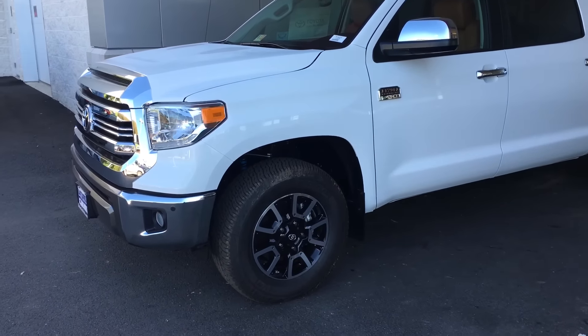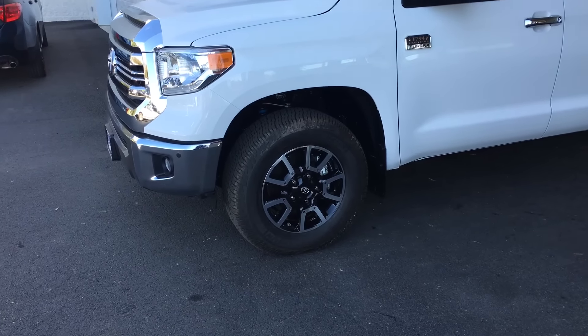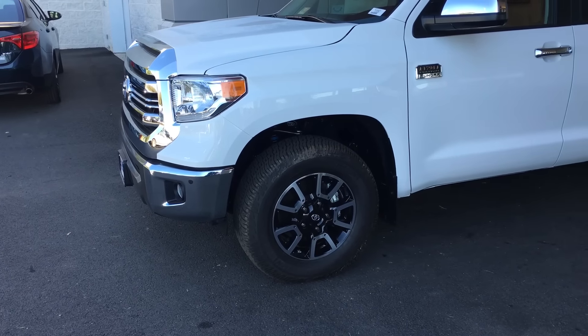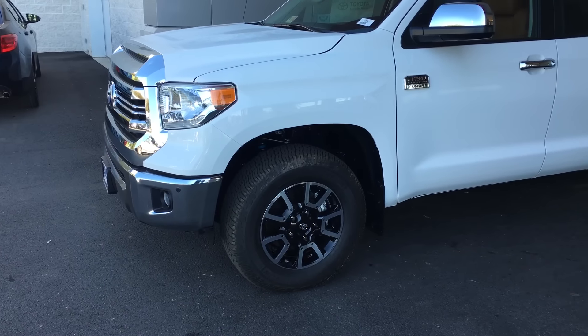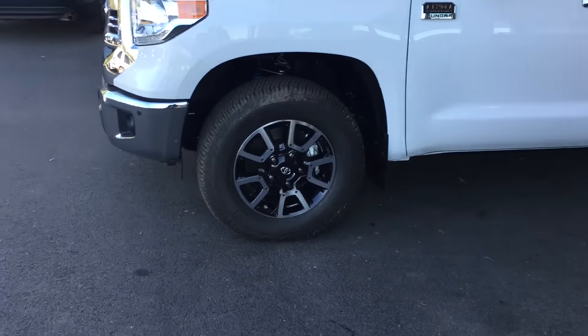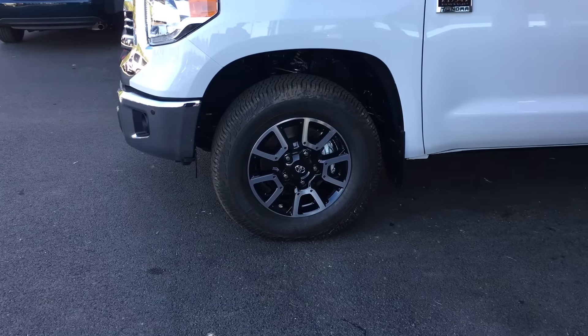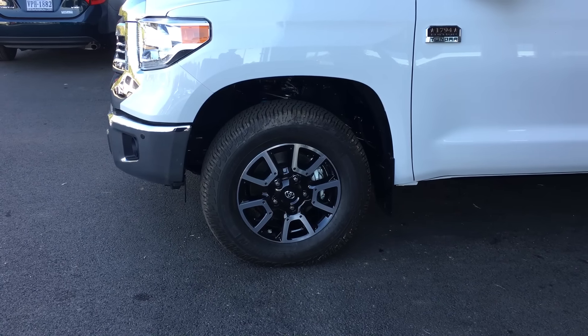Right off the bat you'll notice the wheels have changed ever so slightly. It's the off-road wheel with Michelin tires, which add a little bit more grip than your standard tires in mud, snow, or anything like that. Also you'll notice back up in the wheel well there's that little blue thing — those are your TRD Trail Tune Bilstein shock absorbers.